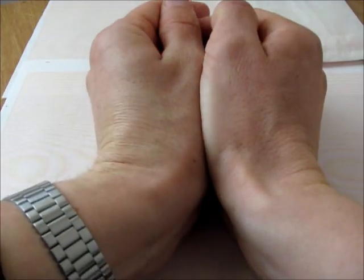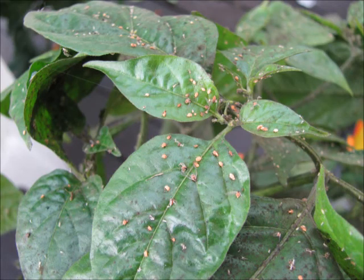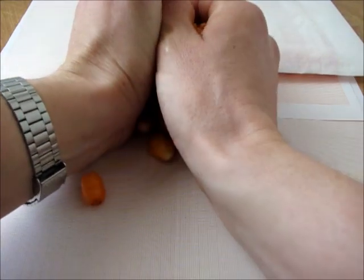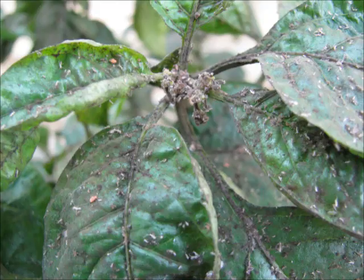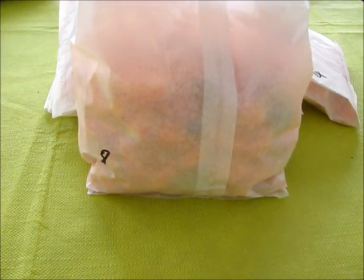Number six managed to add substantially to its harvest, in spite of an especially large diversity of pests and also plenty of pestering parasites. The harvest is absolutely dwarfed by number eight.